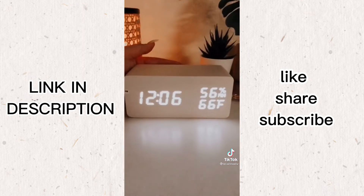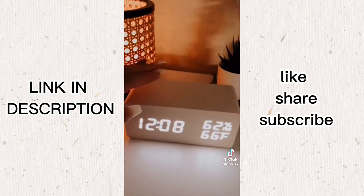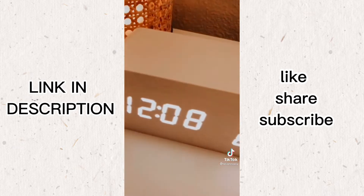This isn't just any alarm clock. First of all, it's super cute. It's dimmable, shows the temperature along with humidity, but what I love is that the top is a wireless charger.